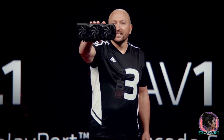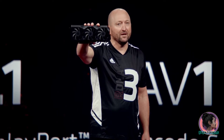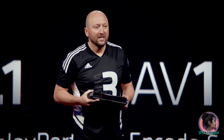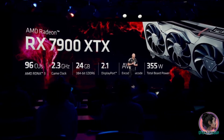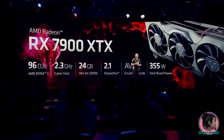This gaming card is built to provide exciting performance in 4K resolution and beyond. RDNA 3-based GPUs are like no other. It features 96 unified RDNA 3 compute units running at 2.3 gigahertz game clock, and it comes with 24 gigabytes of GDDR6 with 384-bit support.